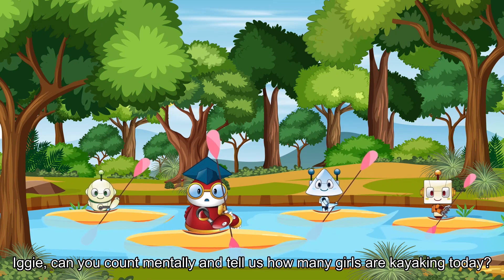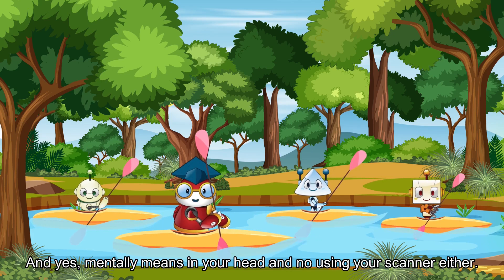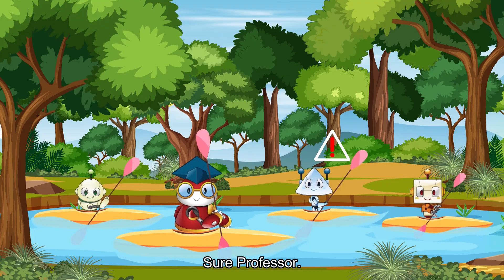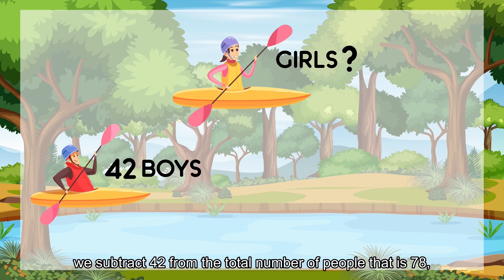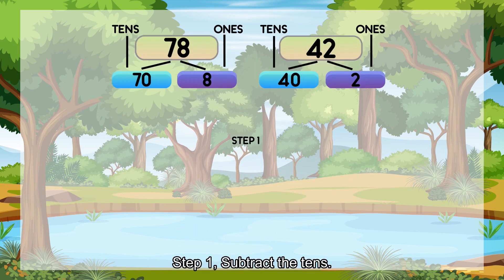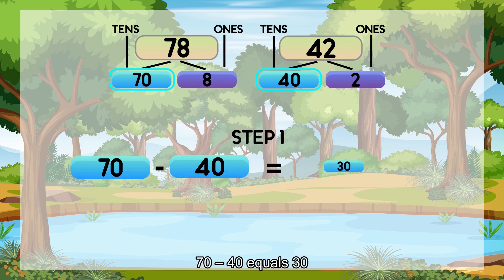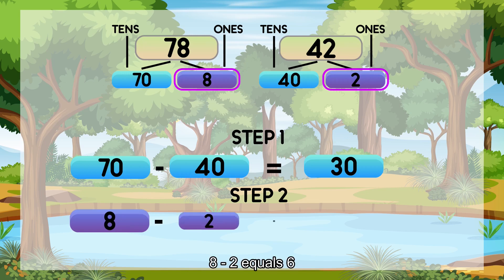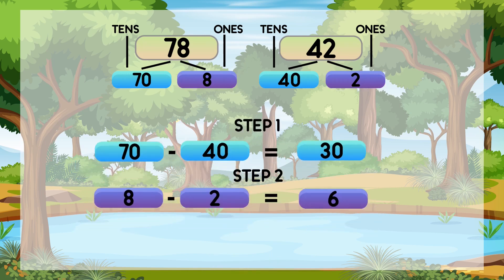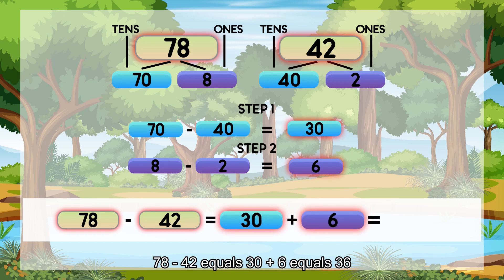Iggy, can you count mentally and tell us how many girls are kayaking today? Mentally means in your head — no using your scanner either. To find out how many girls are kayaking today, we subtract 42 from the total number of people, that is 78. Step 1: Subtract the 10s. 70 minus 40 equals 30. Step 2: Subtract the 1s. 8 minus 2 equals 6. 78 minus 42 equals 30 plus 6, which equals 36.